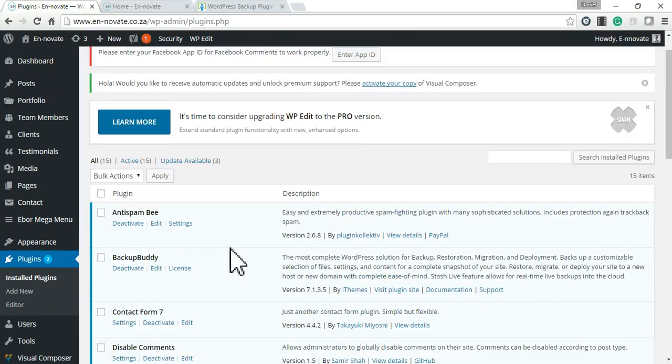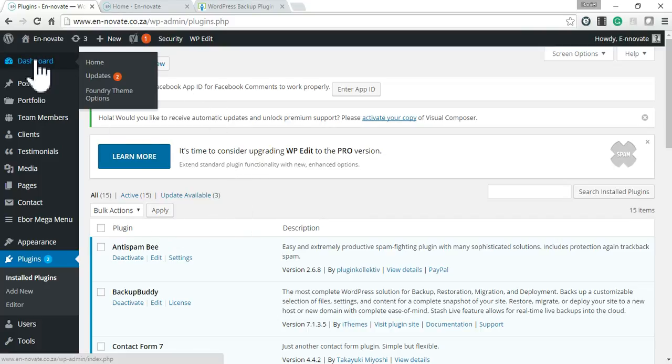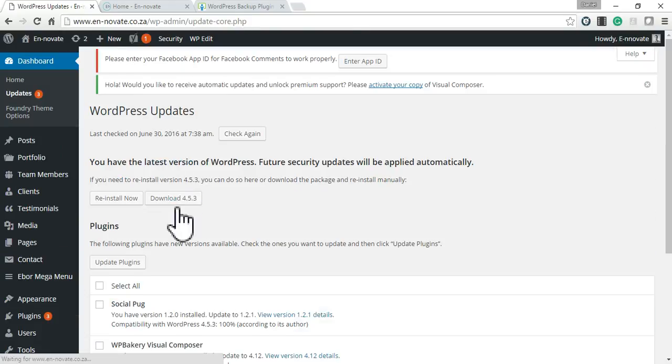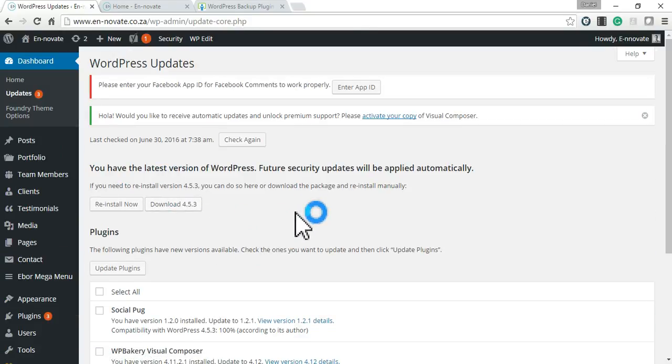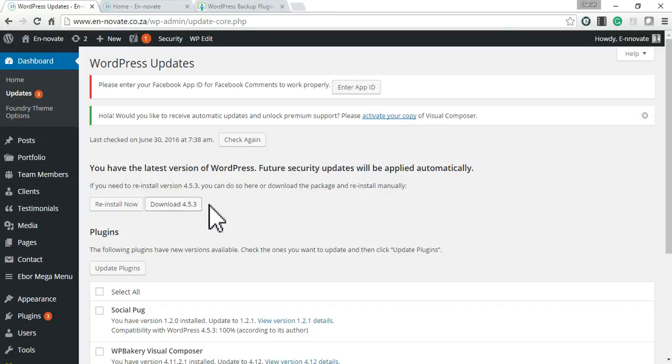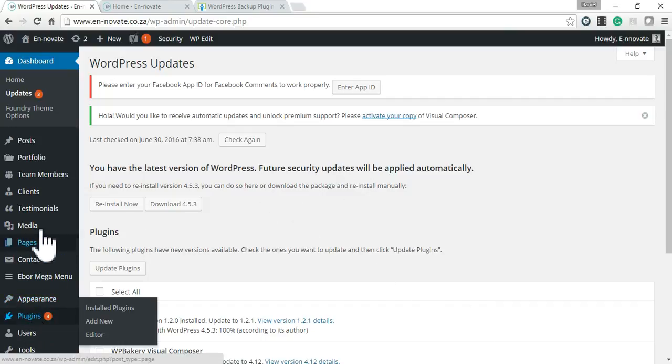Another thing we need to do from time to time is update the WordPress CMS itself. It will give you a notification that you need to do so. When WordPress needs to be updated, you'll have an option to update automatically.